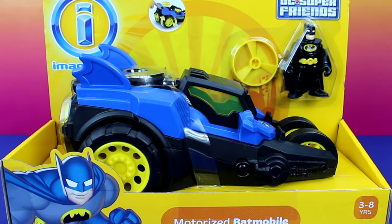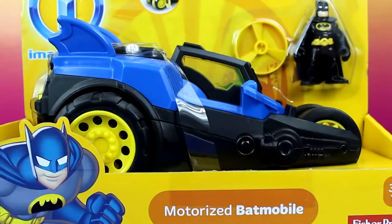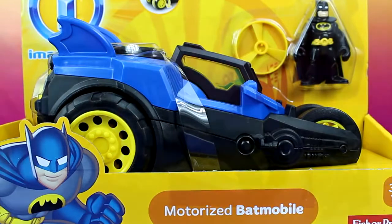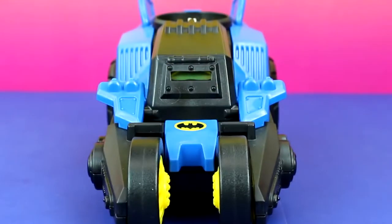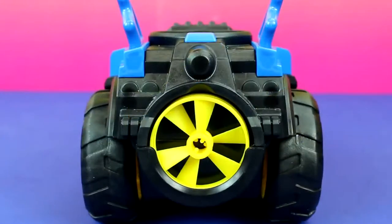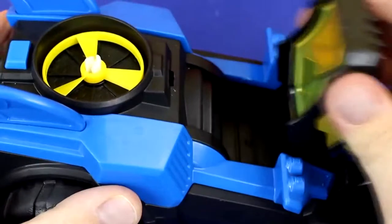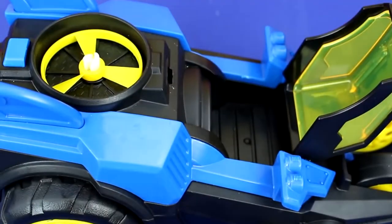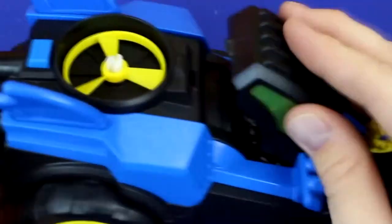Hey everyone, thanks for watching Just For Fun 290. Today I'm going to show you this Imaginext motorized Batmobile. Now let's open this up and have some fun.